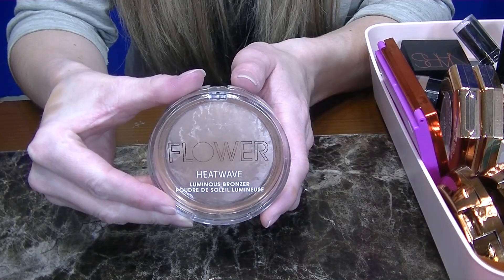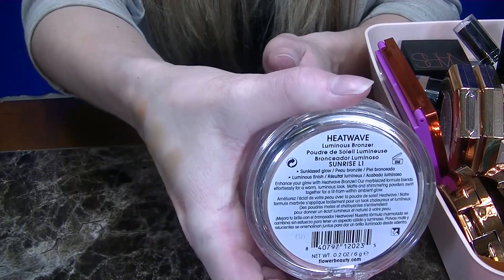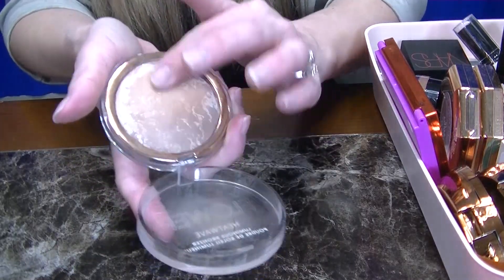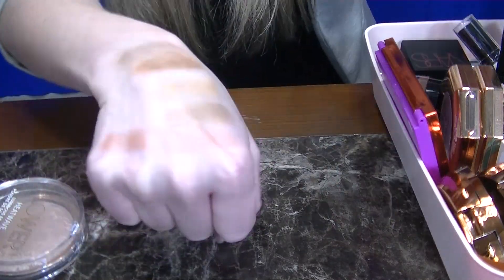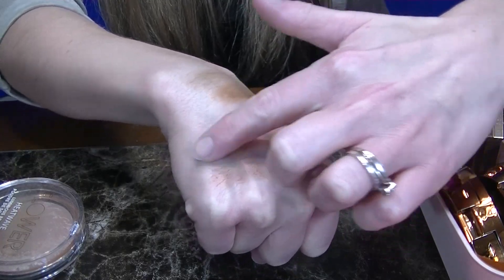Next up, from Flower Beauty, the Heat Wave Bronzers. These are baked and the shade I have is Heat Wave. This is another great cool tone bronzer that has some pink in it, and I've used this so much you can hardly even tell. So these last forever. Here is Flower Beauty.